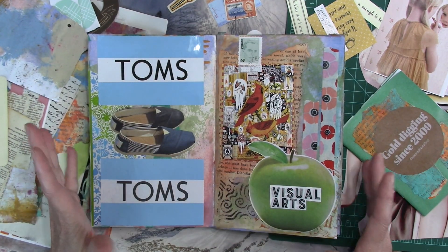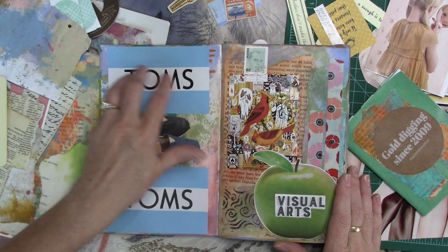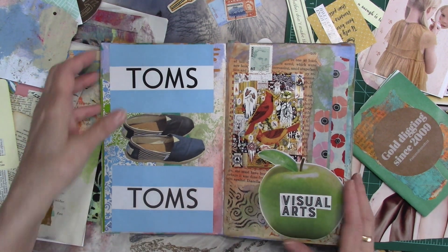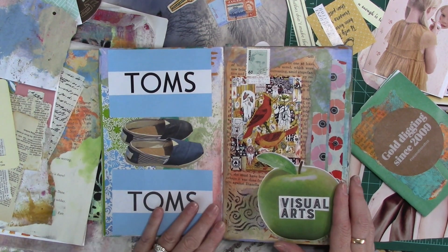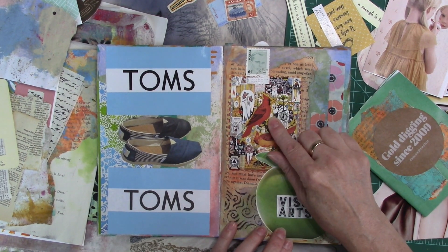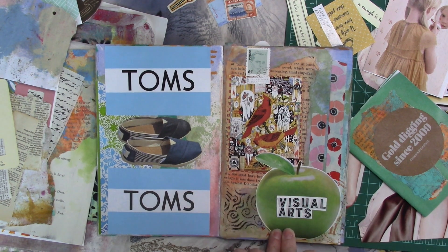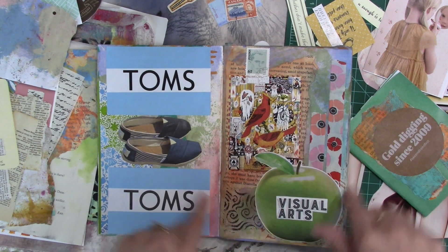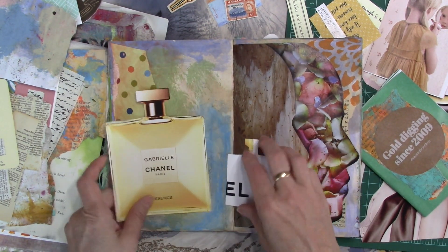I've been playing in my book a little bit more — just glued a few things down. I have a bunch of these Tom stickers because they give you one every time you buy shoes from them, so I've got a stack. I cut some Tom shoes out of a catalog at one point and tucked them away, so I stuck them there. I decided this apple needed to go on here, and then I found a word digging through my words, some washi tape, and a little postage stamp because this is green and there wasn't much else green on the page.